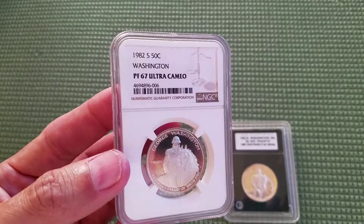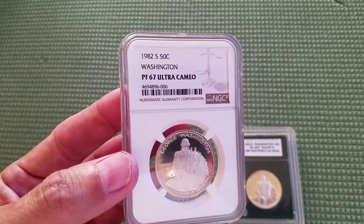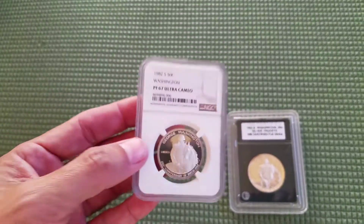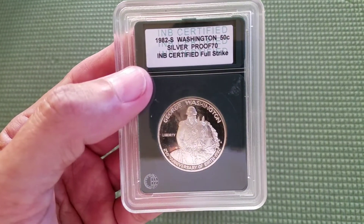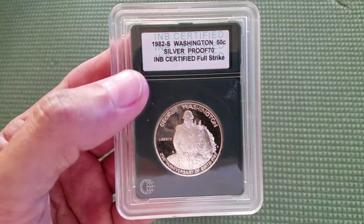It is a proof coin graded 67, all four cameo. There were quite a few of these minted — millions of them were minted. And this one here is a Proof 70.